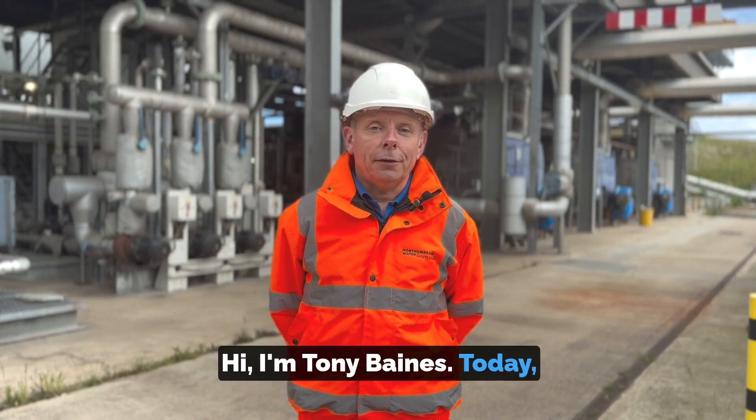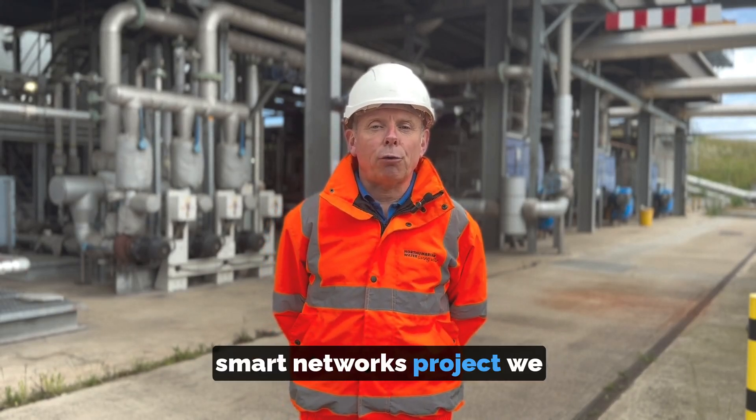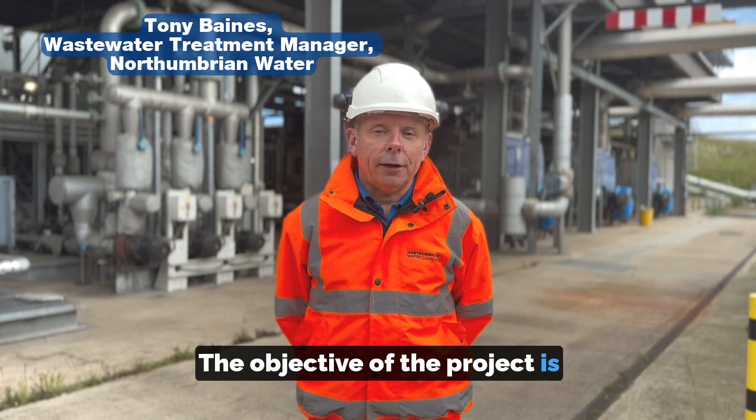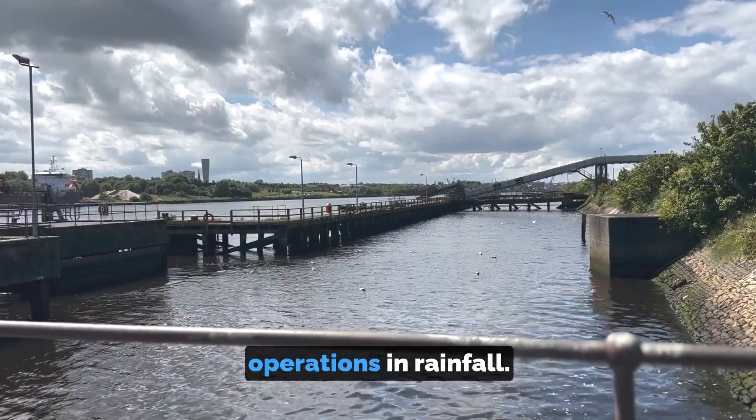Hi, I'm Tony Baines. Today I want to talk to you about the Smart Networks project we started within Northumbrian Water. The objective of the project is to reduce the number of overflow operations in rainfall.